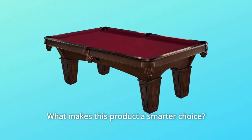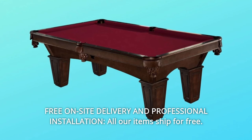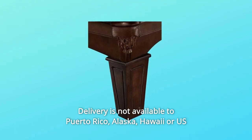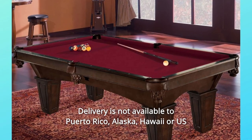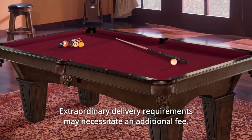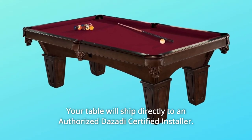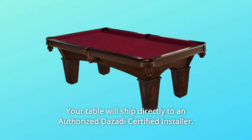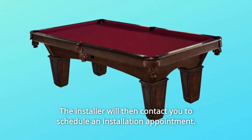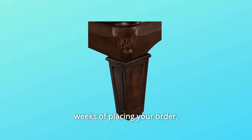What makes this product a smarter choice? Number 1: Free On-Site Delivery and Professional Installation. All our items ship for free. Delivery is not available to Puerto Rico, Alaska, Hawaii, or U.S. cities requiring ferry service. Extraordinary delivery requirements may necessitate an additional fee. Your table will ship directly to an authorized Desati certified installer, who will then contact you to schedule an installation appointment. Your order can be delivered and installed within four to six weeks of placing your order.